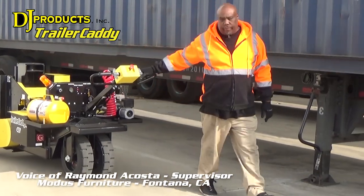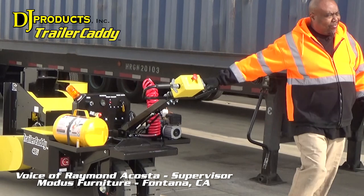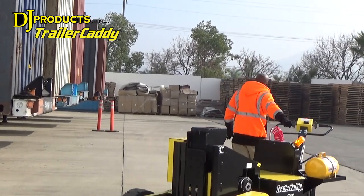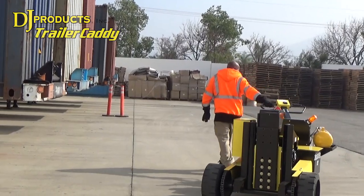I'm Raymond Acosta. I'm a supervisor at Modus Furniture in Fontana, California. We do a lot of receiving and unloading here and we would have to rely on the inbound trucks to move the empty containers.